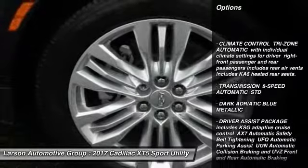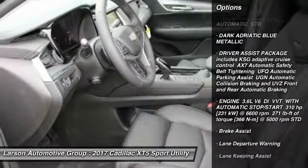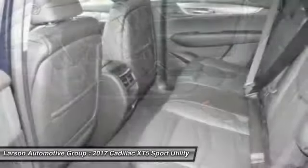Traction control, remote engine start, keyless entry, navigation system, anti-lock braking system, lane departure warning, all-wheel drive.